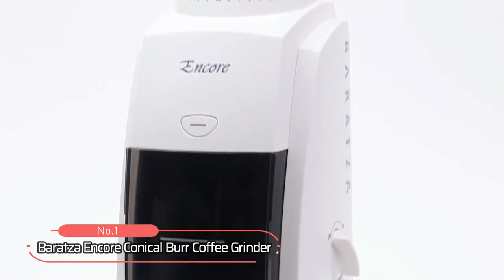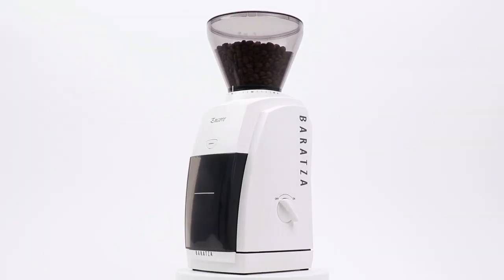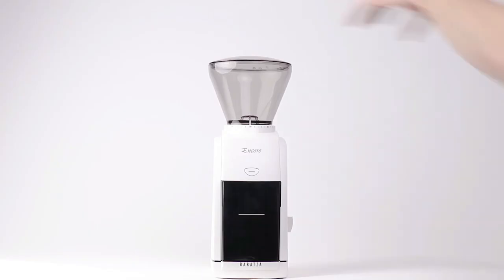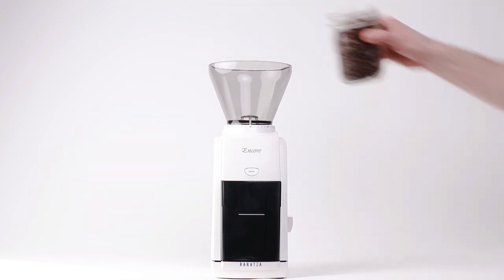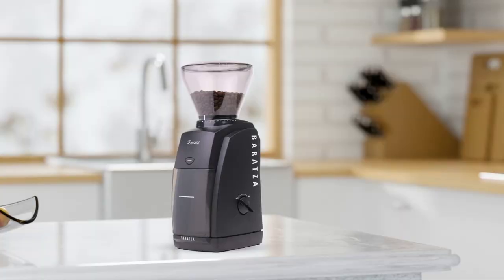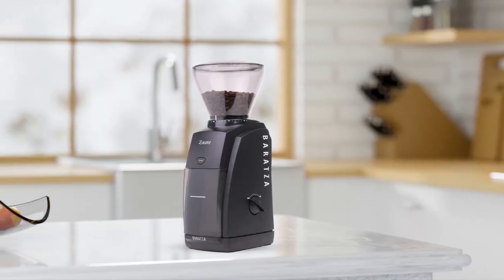At number 1 is the Baratza Encore Conical Burr Coffee Grinder. This coffee grinder is designed with 220 watts of power, allowing you to grind even the toughest beans. It also has an impressive 5-ounce capacity, making it easy to grind enough beans for multiple cups of coffee without reloading the grinder each time. And because it is made from durable materials, you can count on this grinder lasting for years to come.